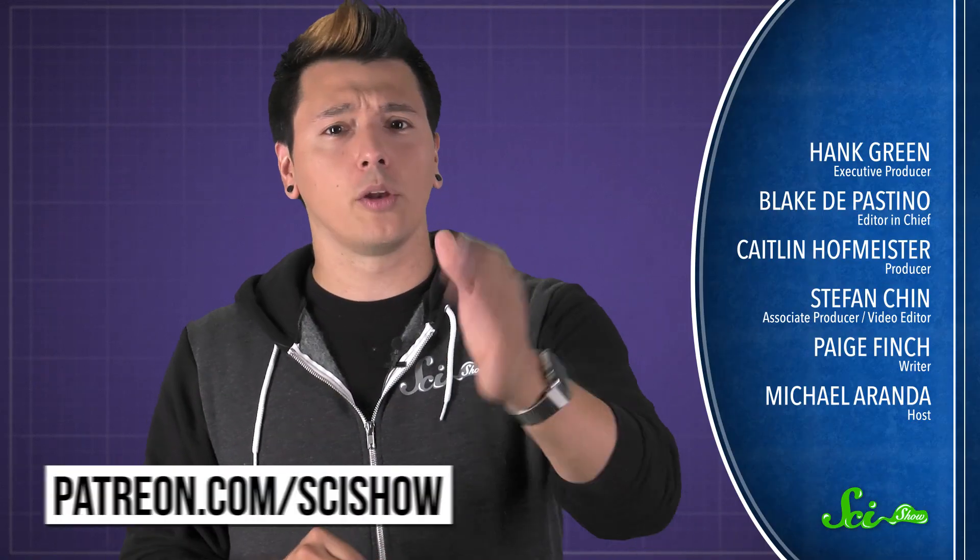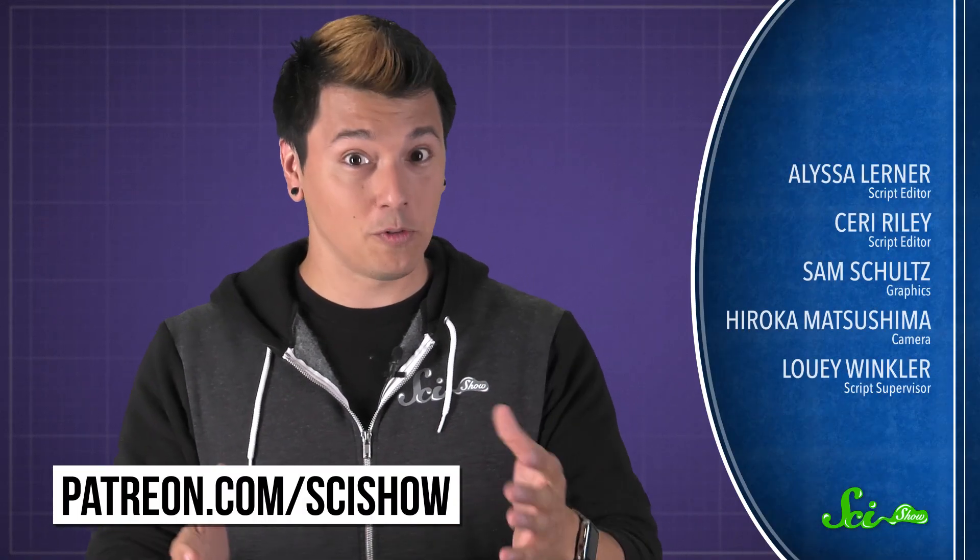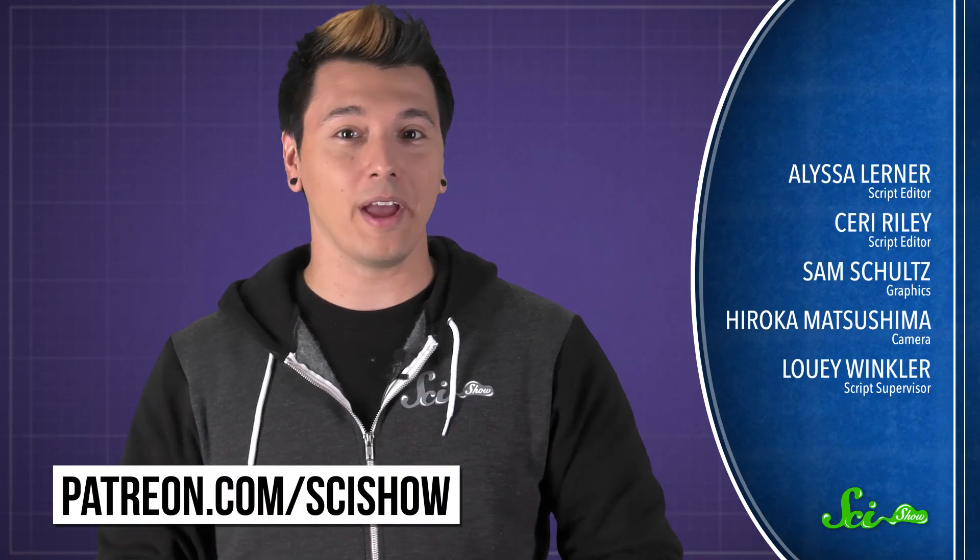So, next time you smell that fresh-cut grass, remember that it's just adding insult to injury. Thanks for asking, and thanks especially to all of our patrons on Patreon who keep these answers coming. If you'd like to submit questions to be answered, or get some videos a few days early, go to patreon.com/scishow. And don't forget to go to youtube.com/scishow and subscribe.